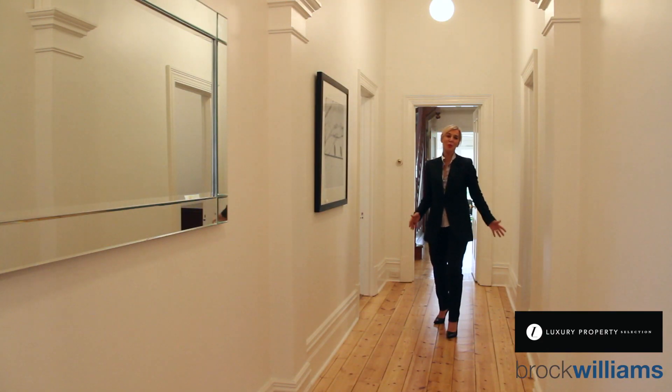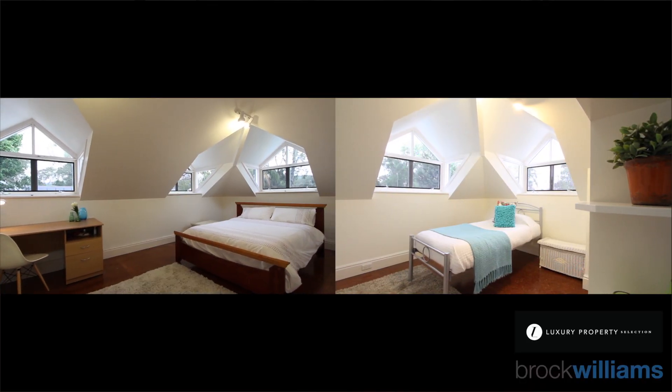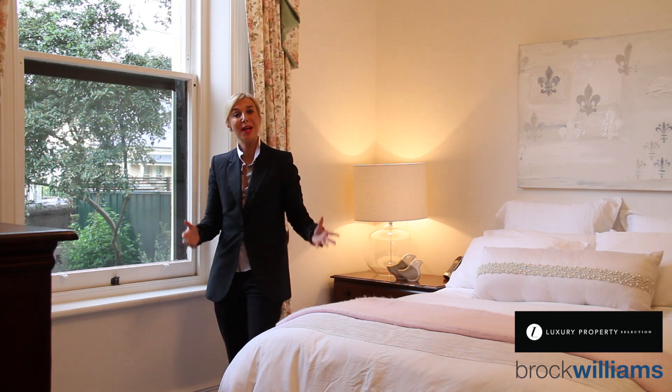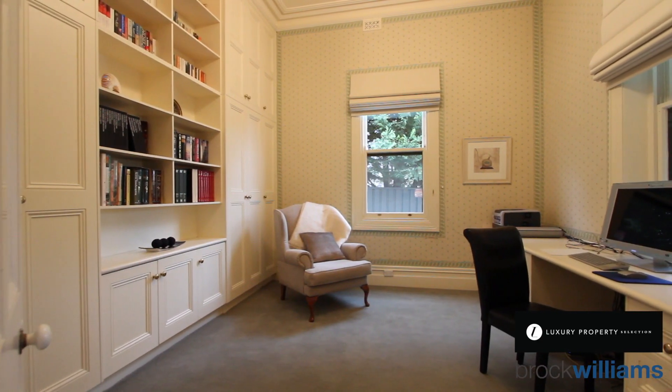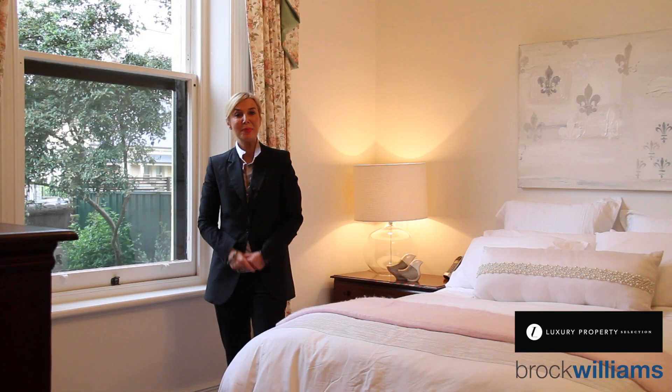Once you step inside this beautiful bluestone 1910 villa, you see that it's quite deceptive on how much accommodation this home offers. Downstairs accommodation offers the master bedroom with ensuite and walk-in robe, a study, formal dining and formal lounge. Upstairs offers three further spacious bedrooms and a bathroom.